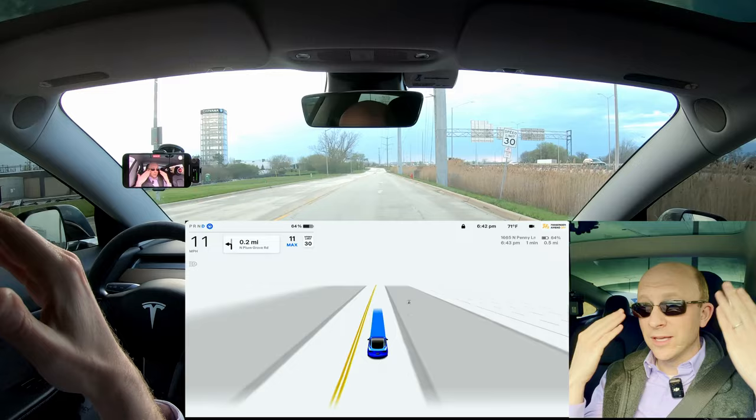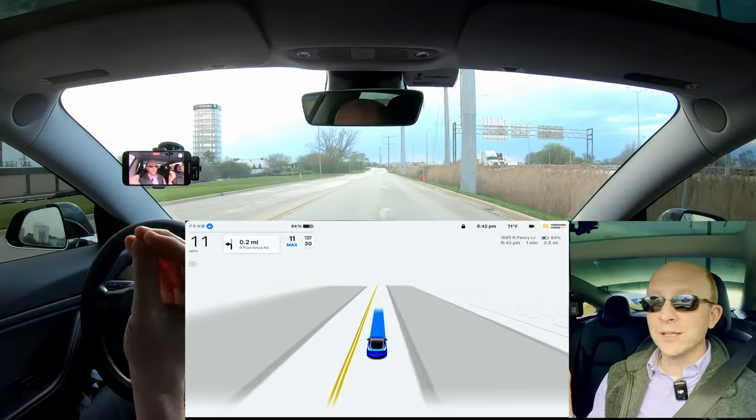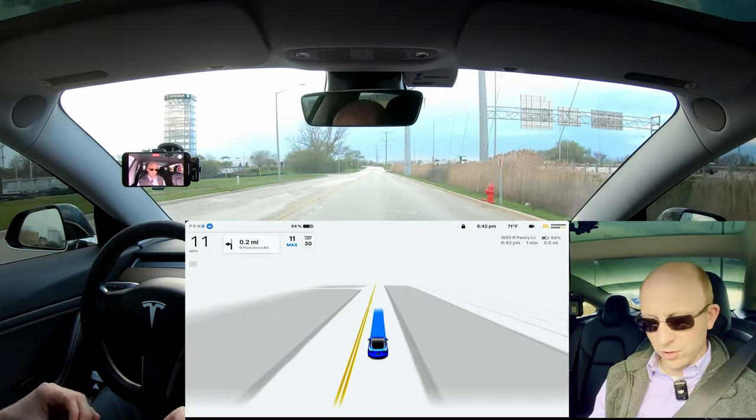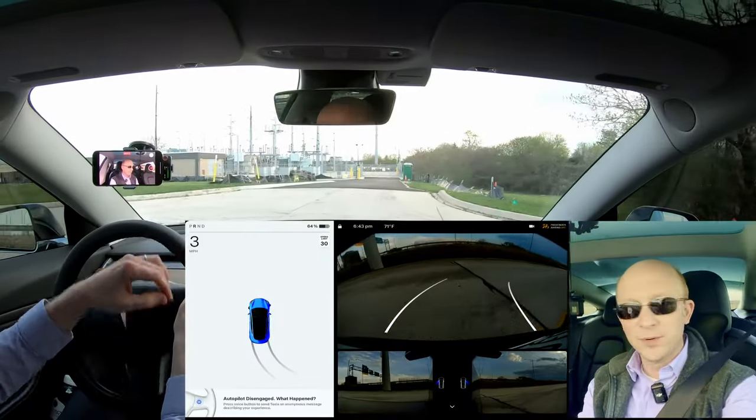Now if I wear these sunglasses and close my eyes completely, it's not going to know whether my eyes are open or closed. With these masks, same thing — it can't see through these tiny little holes in the mask to know that you're opening your eyes. So before we get any further, I'm just going to go back to where we were so I can start in the same spot, because this is a perfect road — there's literally no traffic and it gives me an excellent opportunity to test this.